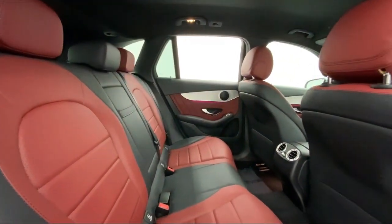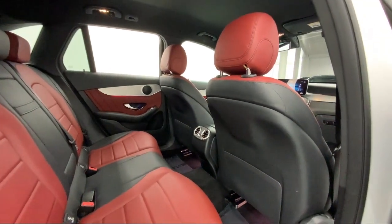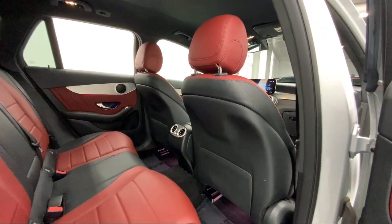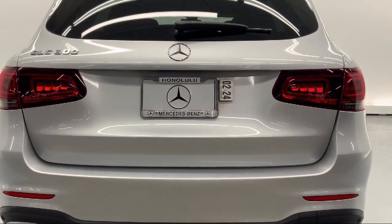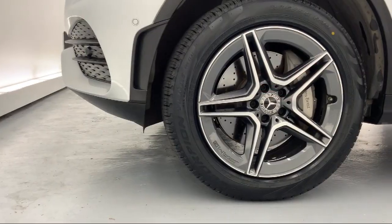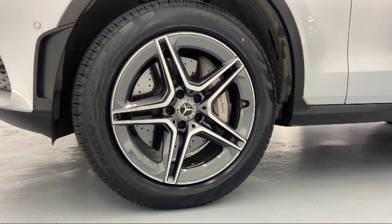Since 1976, Mercedes-Benz of Honolulu has been delivering a world-class experience to our friends and neighbors. In 2019, we received the Star Advertiser's People's Choice Award as Hawaii's best luxury car dealer. We carefully select only the best pre-owned vehicles for our inventory.